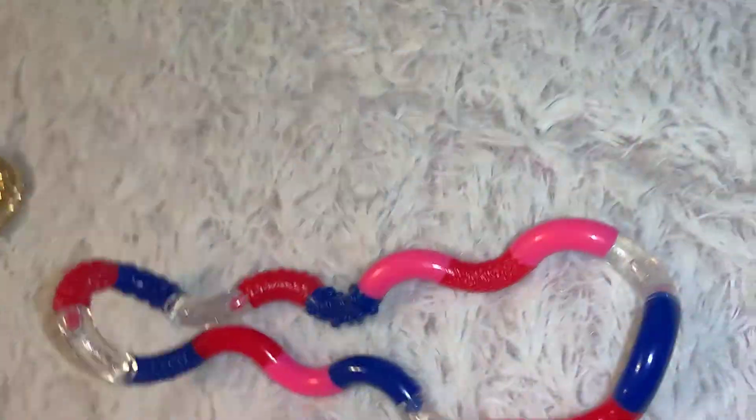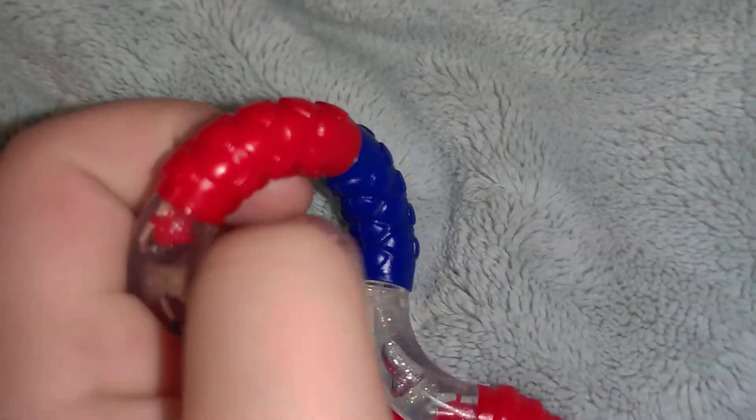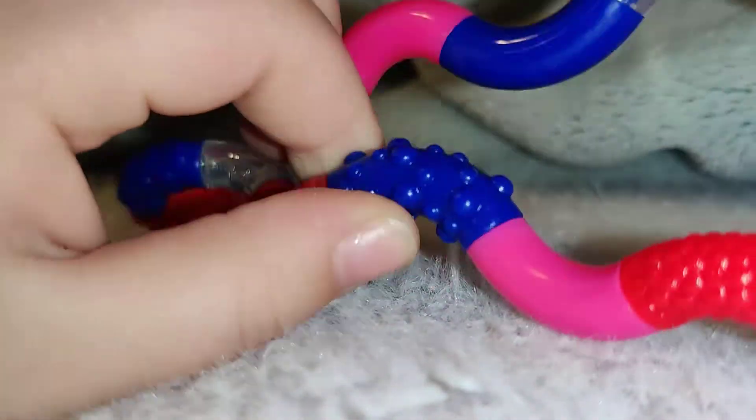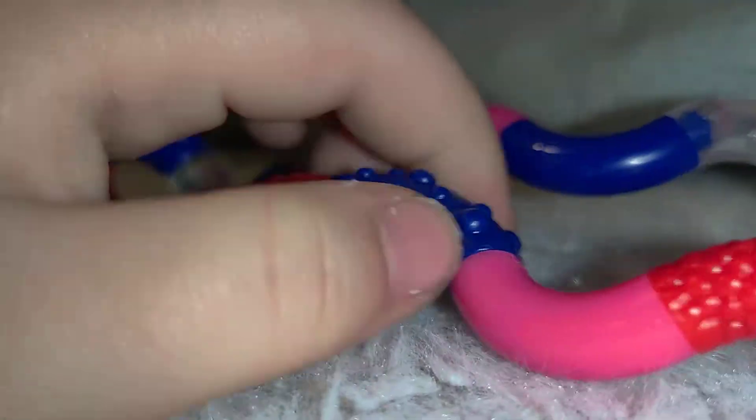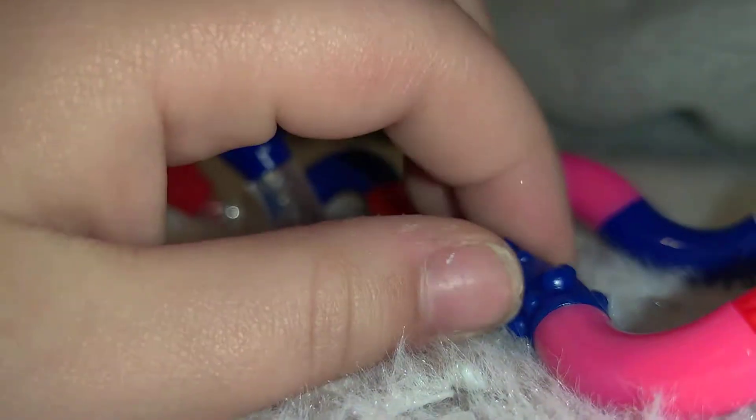Now we're reviewing this tangle — it's a texture tangle that technically has a bunch of textures. It has the shiny one the previous tangle had, and it also has this striped texture.